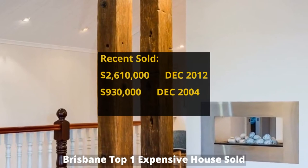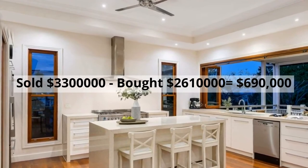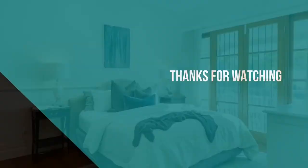It was bought for two million six hundred and ten thousand dollars in December 2012. It made around six hundred and ninety thousand dollars profit.